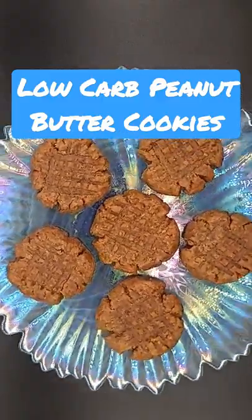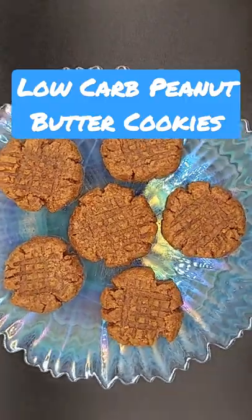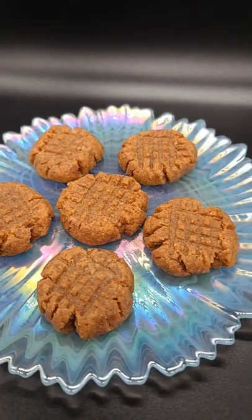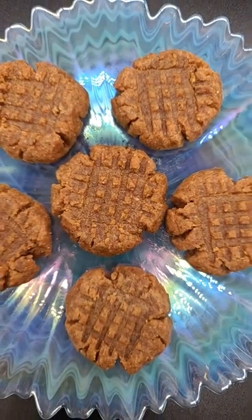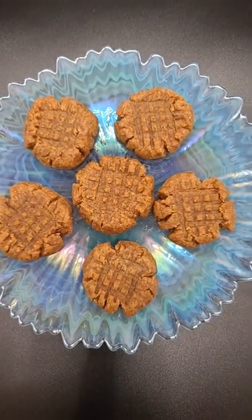I finally perfected a low-carb peanut butter soft batch cookie recipe. The recipe is only six ingredients and you probably have them in your pantry right now. Low-carb and diabetic friendly — and the best part, only one and a half net carbs per cookie.